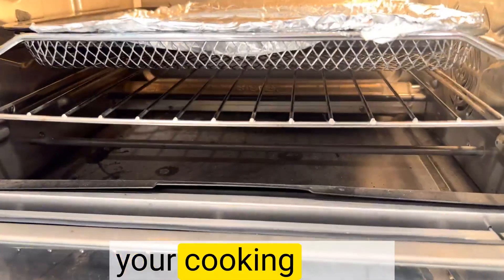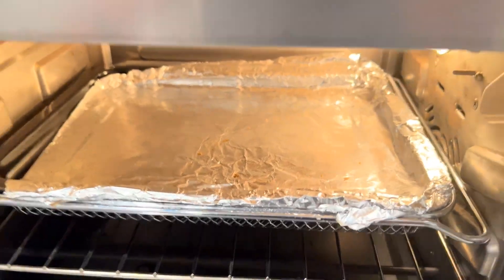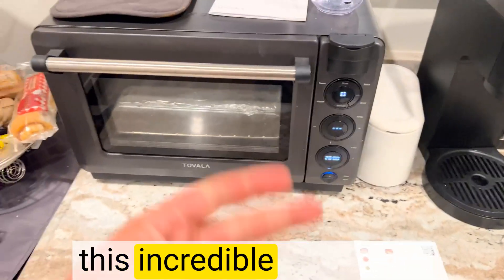If you're looking to elevate your cooking game, the Tovala Smart Oven is an absolute must-have. Be sure, don't miss out on this incredible appliance.